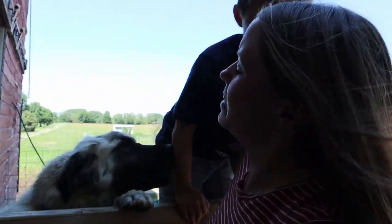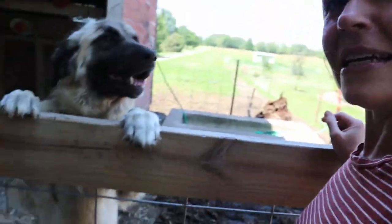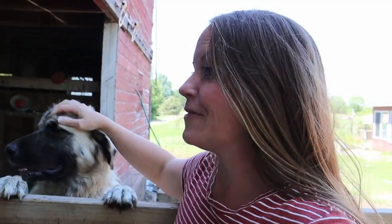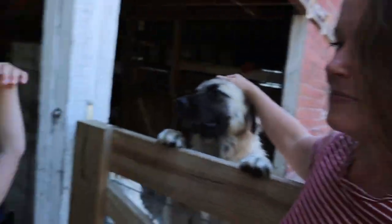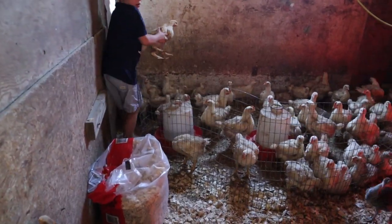It's finally beautiful outside. Today we're moving the meat birds out of the barn and out to pasture for their last few weeks, and we're putting them in the chicken tractor. Let's move those birds.